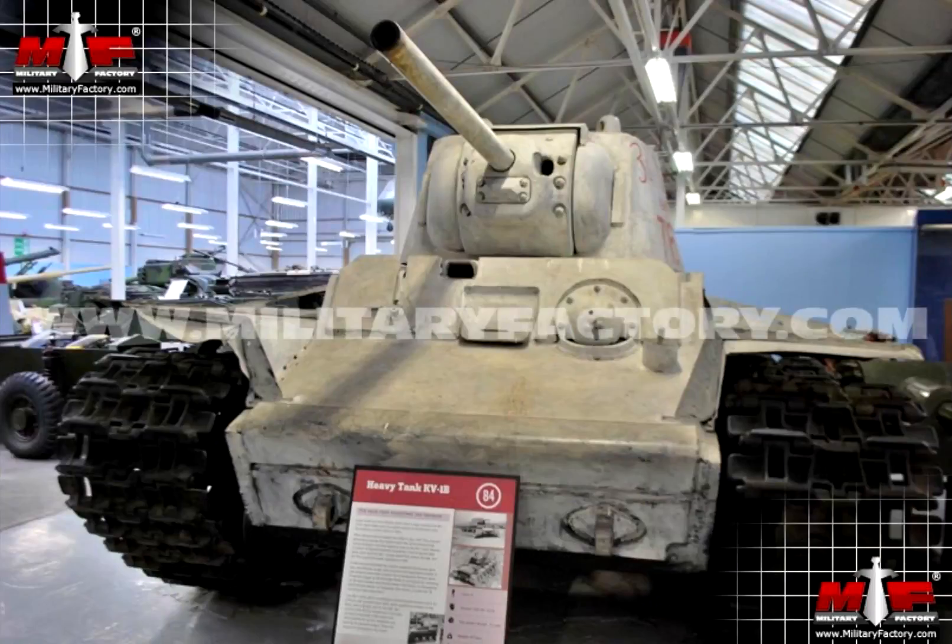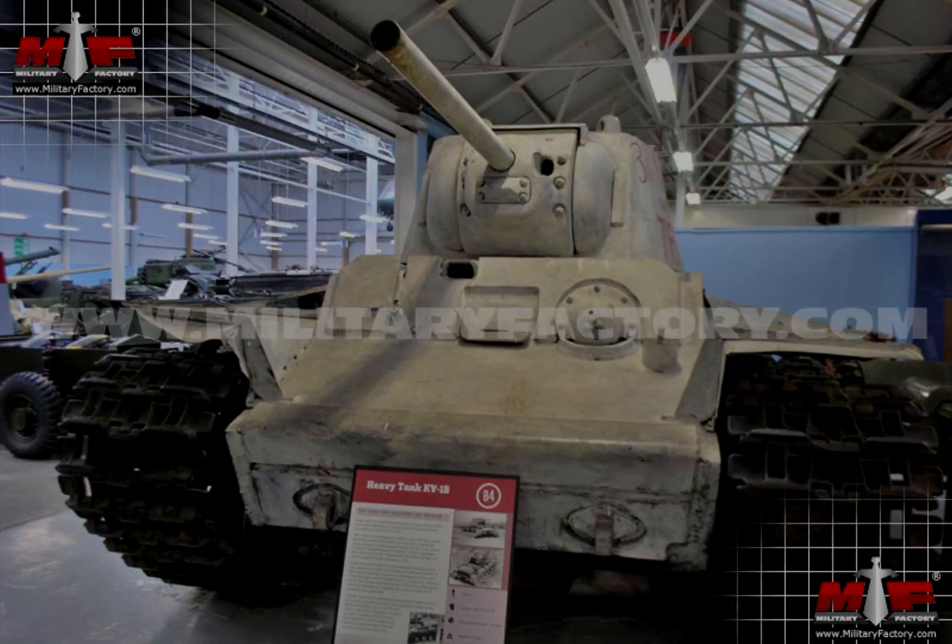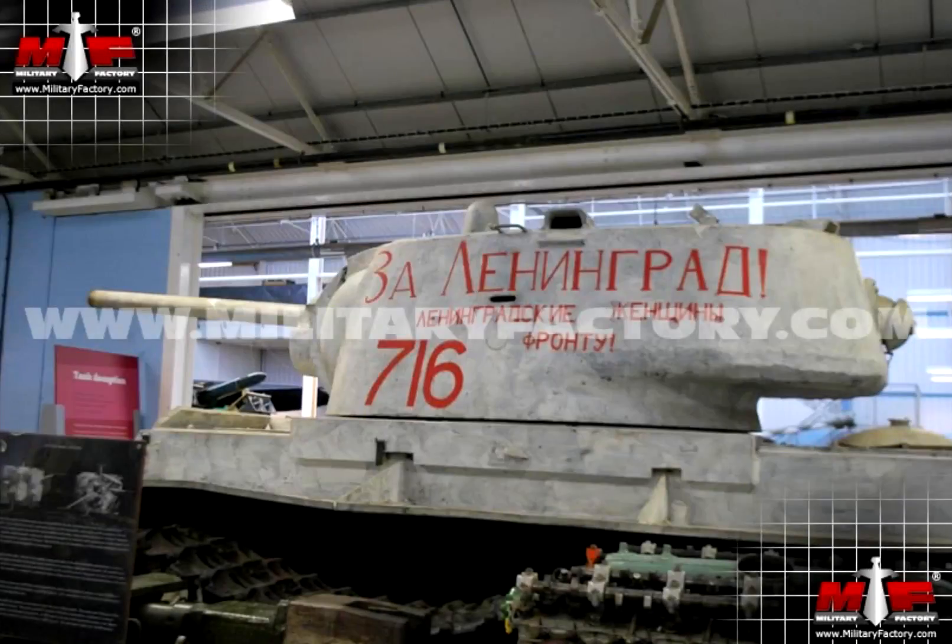The KV-1 would have a single turret with a 76.2mm gun, with a few different variations as time went on. It would weigh in at about 50 short tons and had a 12-cylinder, 600 horsepower diesel engine. It had a max speed of about 22 miles an hour and could go about 210 miles before refueling.